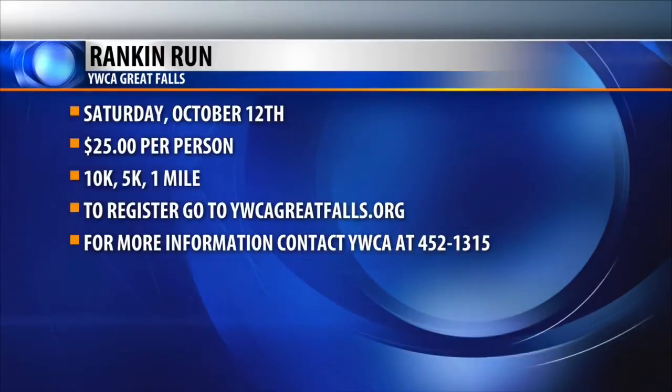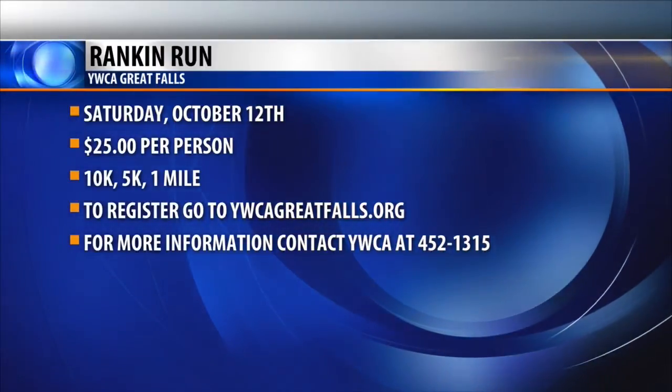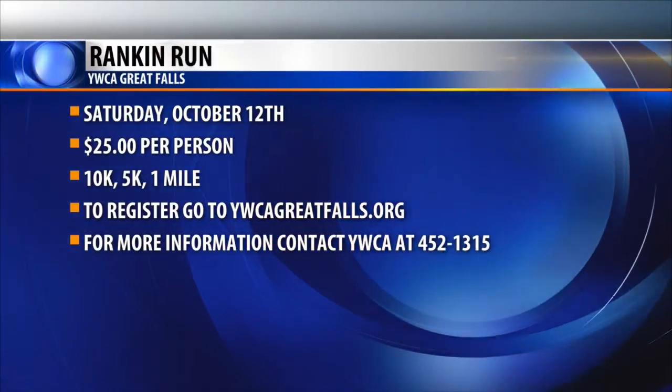We also have some discounts for students and young people, so just go to our website. Hope to see all of you there.